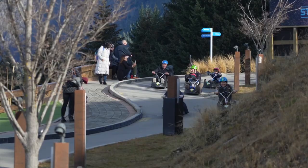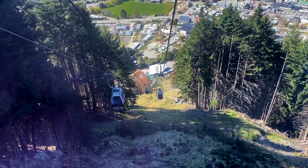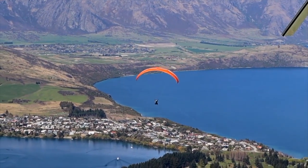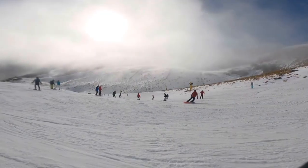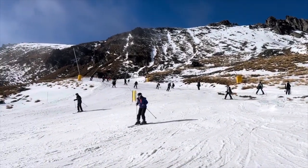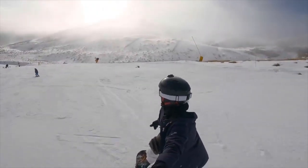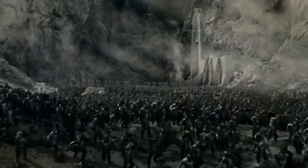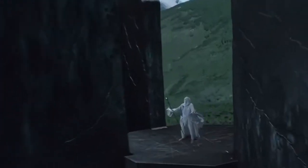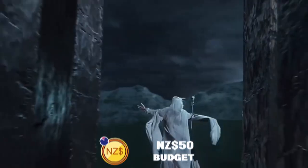Coming in at number three on the list is Queenstown. Located on New Zealand's South Island, Queenstown is for thrill seekers and adventurers. Most of its attractions are accessible year-round. It is known globally as an exciting destination with a wide variety of extreme sports and activities. The arrival of cooler weather transforms Queenstown into a world-class winter resort with four ski areas and numerous shops and eateries. If you're a fan of The Lord of the Rings, the town served as the setting for Isengard, the Misty Mountains, and the Forest of Fangorn, with themed excursions starting at 50 New Zealand dollars.